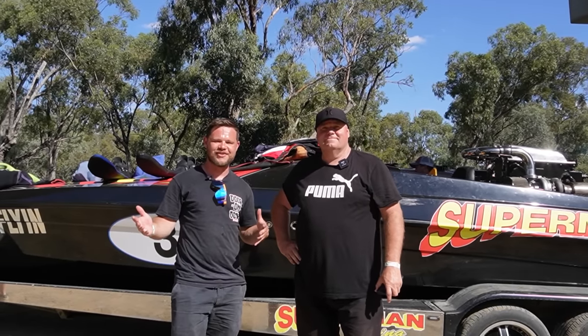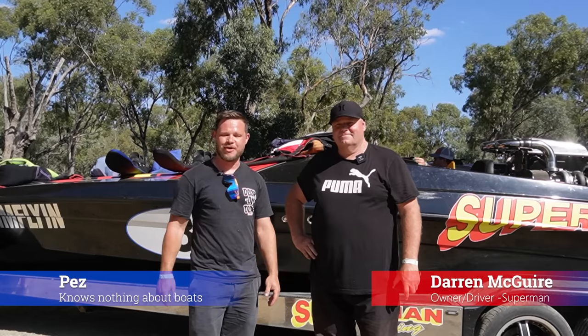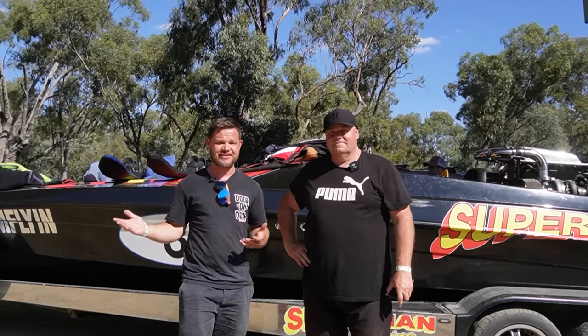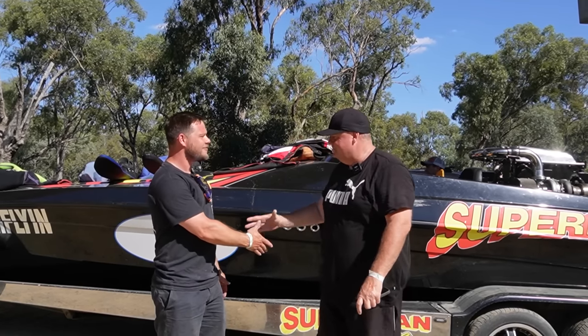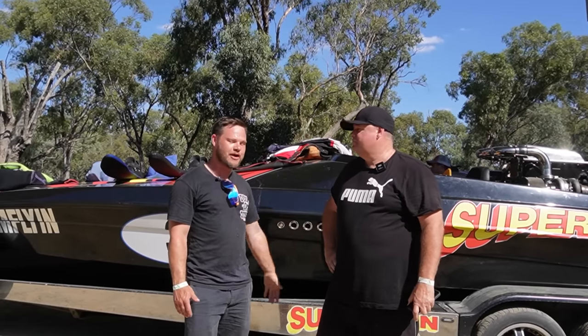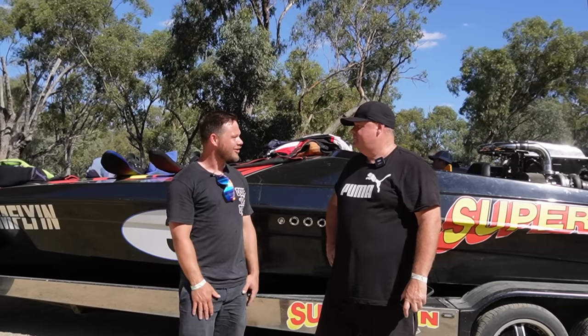We've managed to snag an interview with the owner and driver of the Superman speedboat behind us right here. We're going to learn a little bit more about it because I don't know a single thing. It doesn't look quite like a wakeboat like I'm used to.